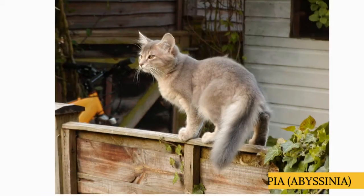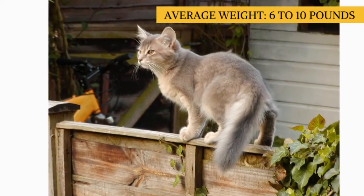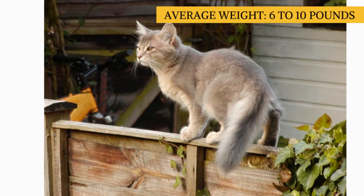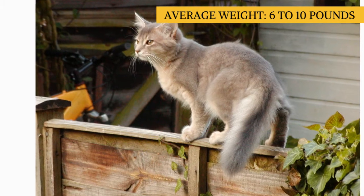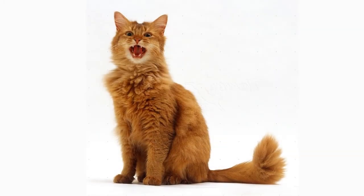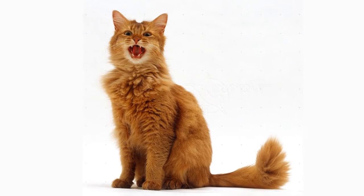This is a medium-sized cat weighing 6–10 pounds. Except for the additional length, the Somali has the same ticked coat as the Abyssinian. A ticked coat is alternating light and dark bands of color on each hair shaft. The Somali's ticking may be slower to develop than that of the Abby.